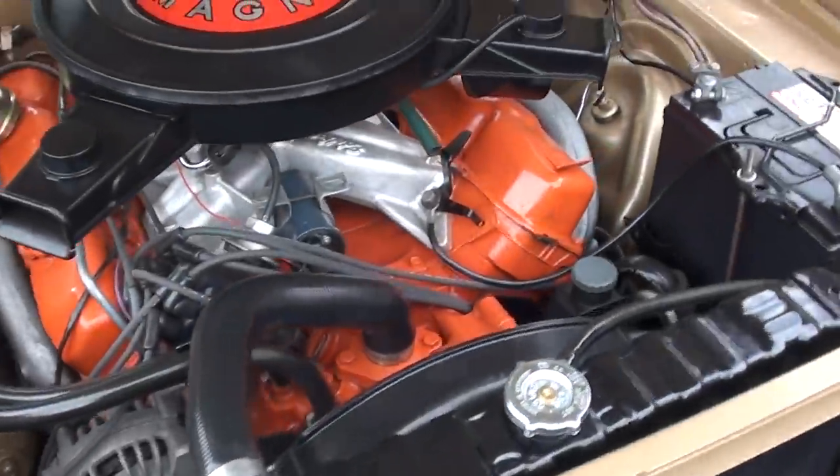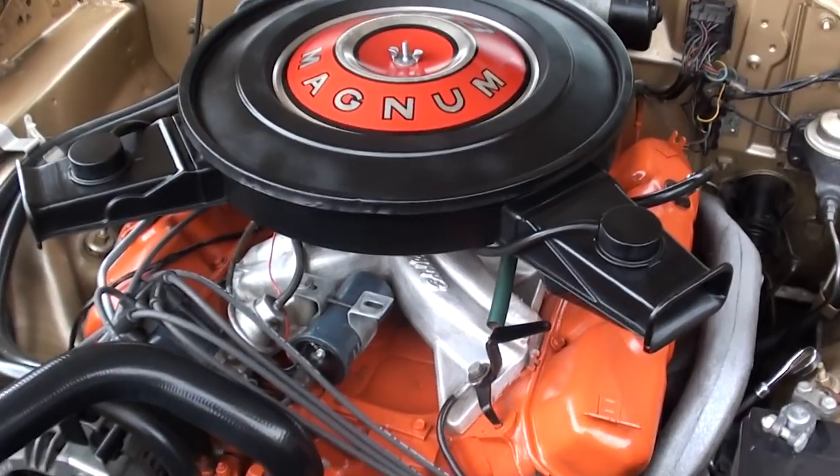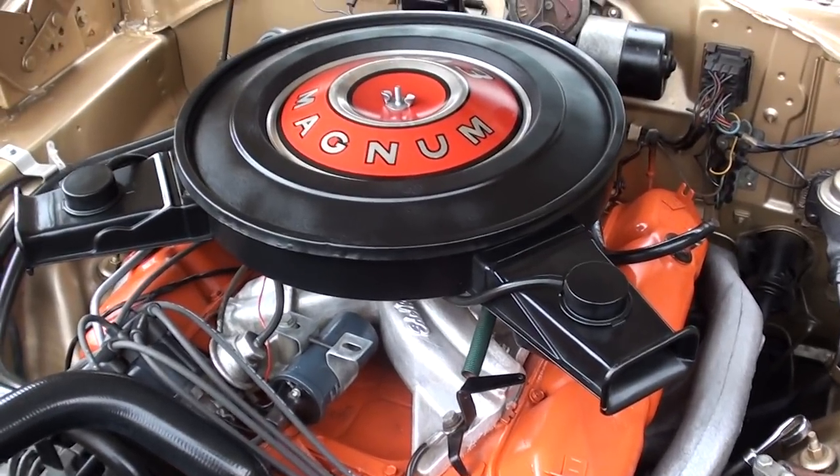This is not original — they've added a 440 underneath the hood. Nothing crazy, nice little cam to it. Just a fun cruiser.